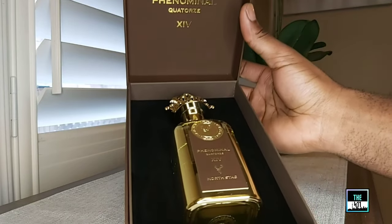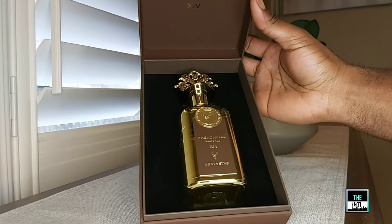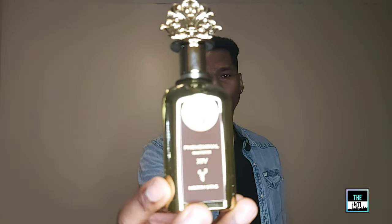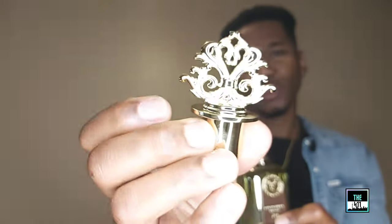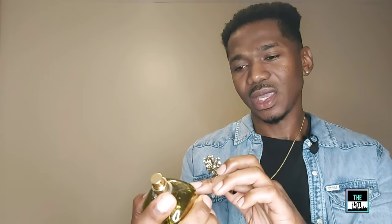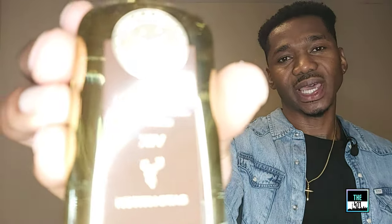It says North Stagg Phenomenal Corteurs. As far as presentation, this is beautiful - one you wouldn't want to discard too quickly. The bottle itself is a gold translucent bottle, very good to look at - this will be amazing on your shelves. The cap comes off; it's plastic but has a metallic feel to it with a bit of weight. You have gold on the atomizer and the North Stagg emblem on the front, with Phenomenal Corteurs and North Stagg at the bottom.